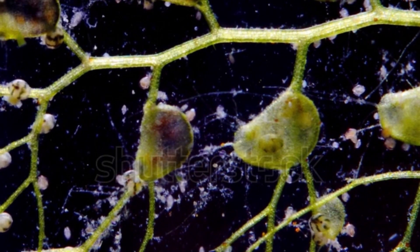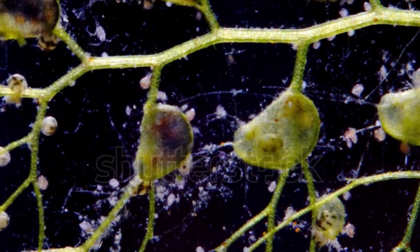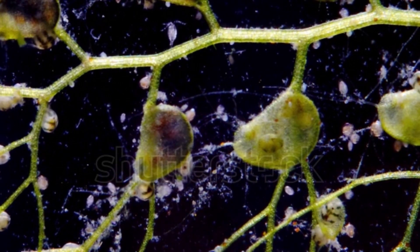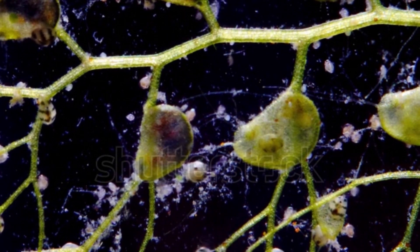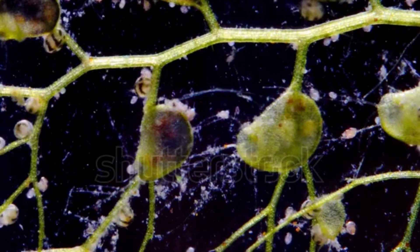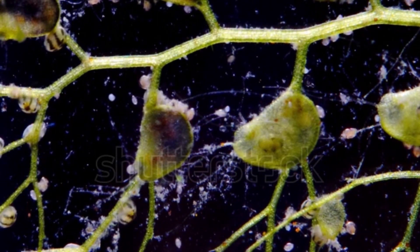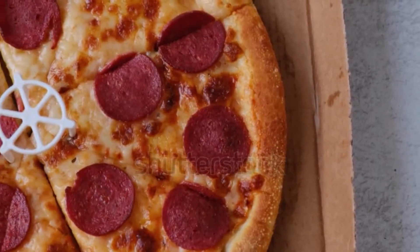But here's the real kicker — bladderworts aren't picky eaters. They'll gobble up anything from water fleas to tiny worms and even small insects. Some of the bigger bladderworts can even snag tiny fish. Talk about a surprising snack. These clever plants thrive in areas where other plants struggle to survive, because they get their vitamins from the creatures they catch. It's like having a ready-made meal delivered straight to their roots.